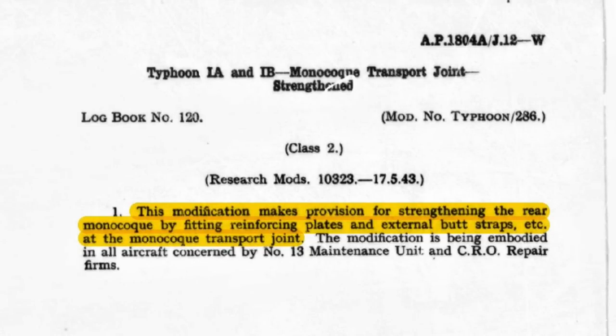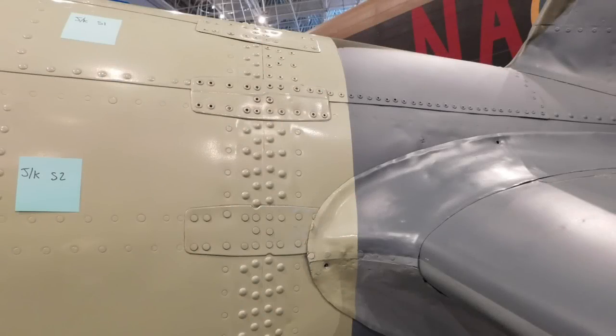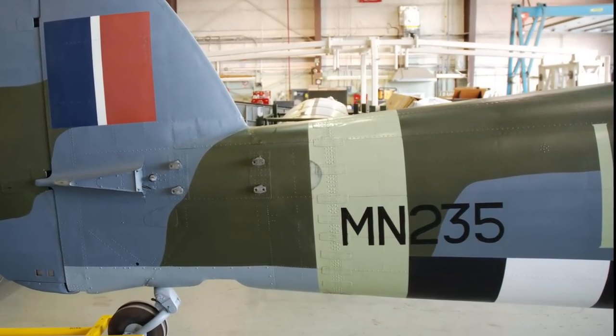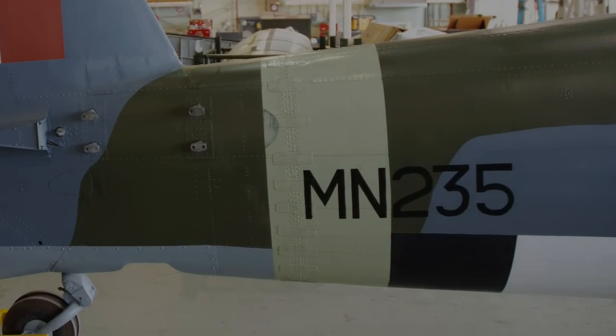The next modification to discuss is modification 286 — most people call them fish plates, but Hawker referred to them as butt straps. These butt straps are placed all the way around the transport joint and help carry loads between the stringers in the forward monocoque and the rear monocoque. Even with all of these modifications in place, the tailplane failures were still occurring; they were just separating forward or aft of the transport joint.